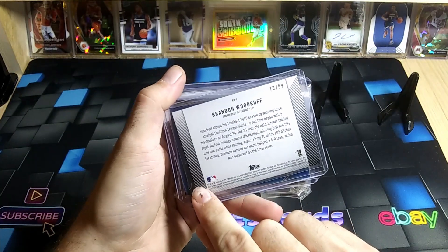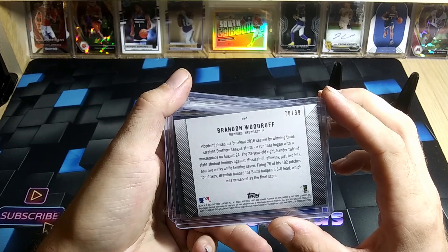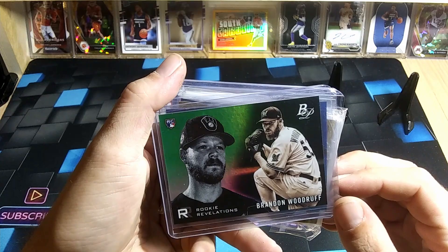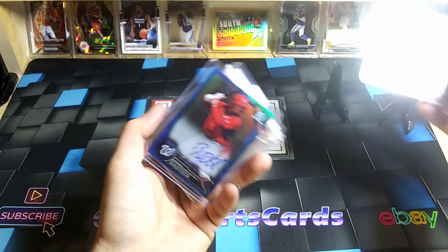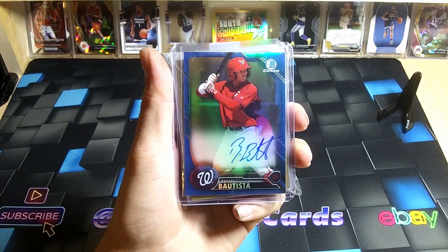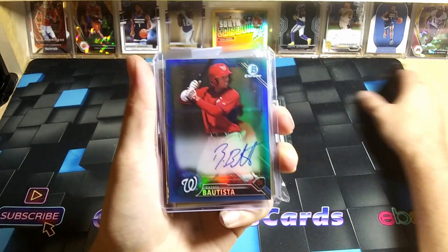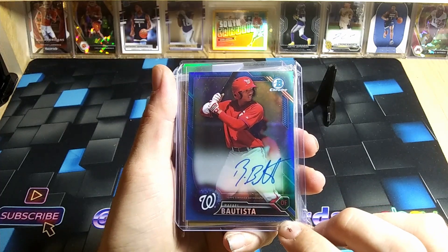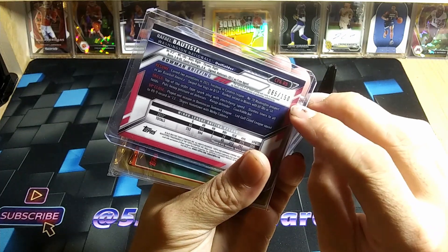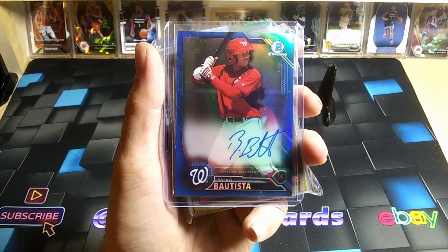Numbered 70 out of 99 — that's a sweet card, a 2018 Topps awesome rookie card there for Brandon Woodruff of the Brewers. And we have a Rafael Bautista Bowman Chrome blue parallel on-card auto. Look at that — on-card autograph, numbered to 150, number 65. Sweet card there.